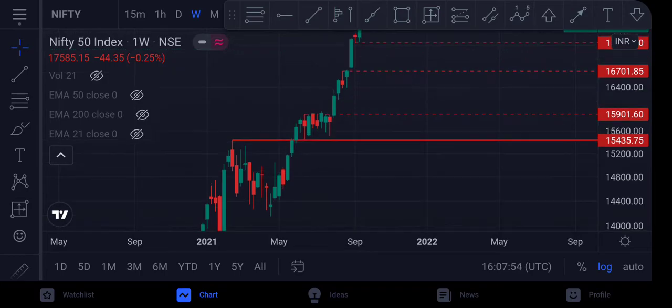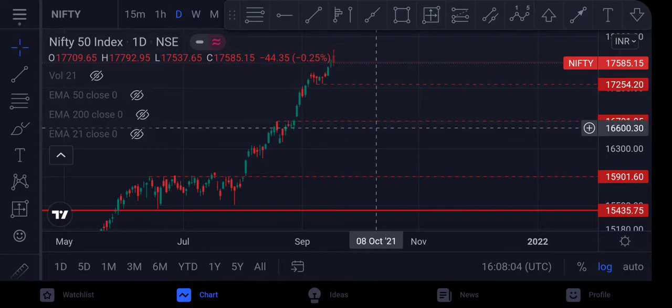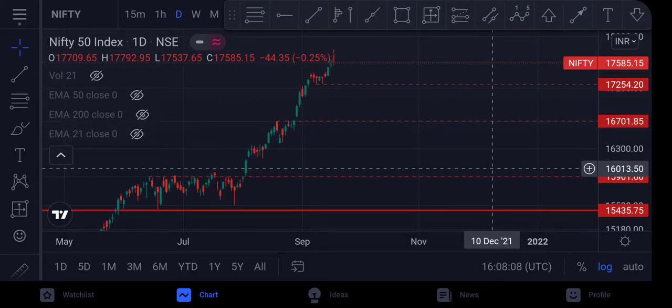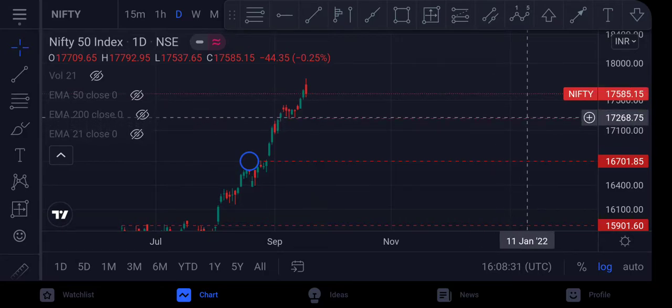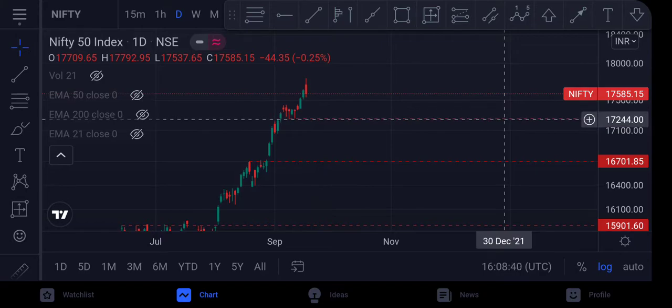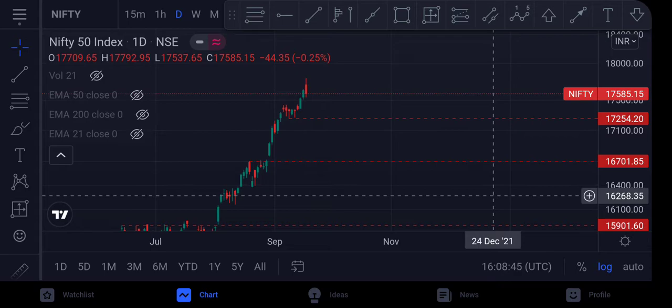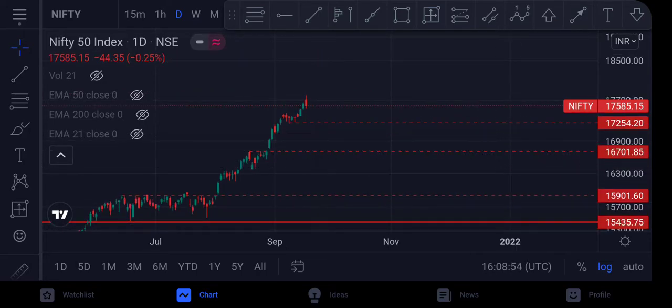On the daily chart, the levels marked around 17,254, 16,700, and 15,900 are pivot levels — basically important support or resistance levels. You can mark these on your chart and it will help you. As long as Nifty is above 17,254, everything is okay and it can easily head higher to 18,000 or so. If it breaks this level, the next area of support would be 16,700, and then 15,900 to 15,435 is a major pivot level.